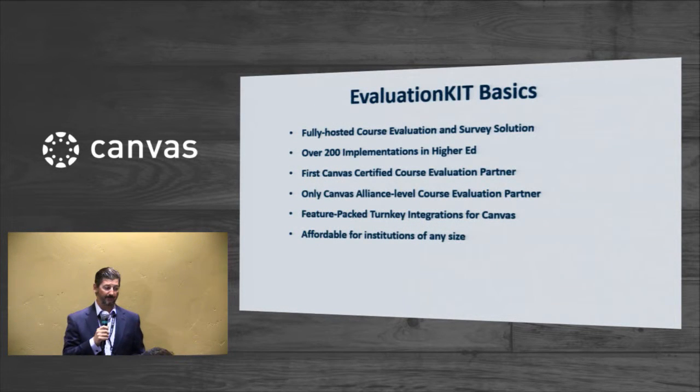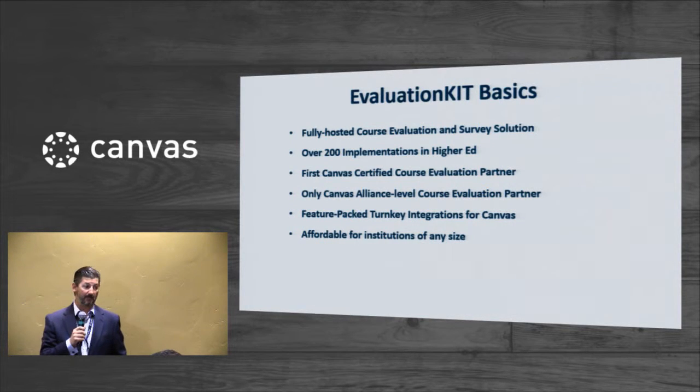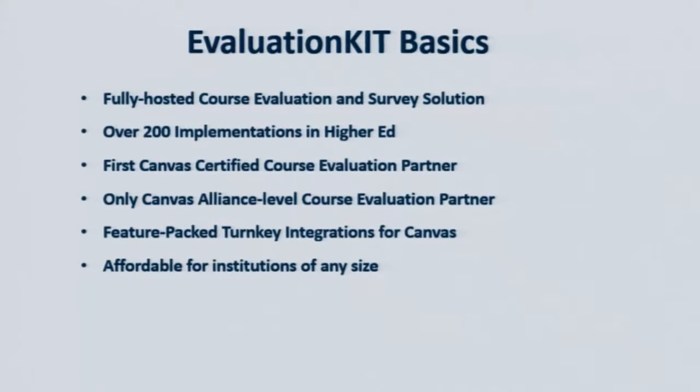A little bit of background on EvaluationKit: we offer, in a nutshell, a fully hosted online course evaluation and survey solution. Started about eight years ago and have grown to well over 200 implementations, primarily in higher education. We were the very first Canvas partner in the course evaluation space, and today we are the only Canvas Alliance-level partner in the course evaluation space, which ultimately translates into feature-packed, turnkey integrations for our customers.